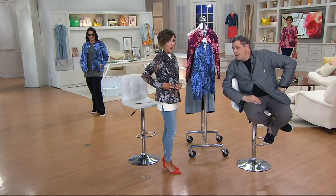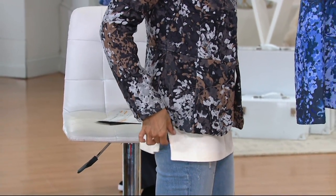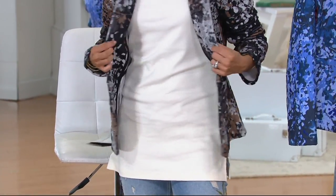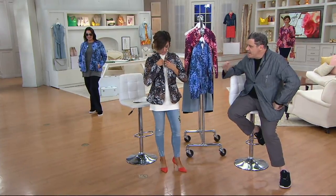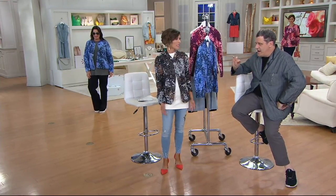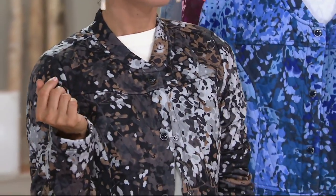I'm glad I tried it on because it's not cropped - it doesn't sit up here. But it's not long. This is a fabulous essential. It looks great. You see these jackets sometimes and they're, like, very old lady. This has a crispness to it and a contemporary look to it. It looks classic. In a hip way. In a ladylike way.